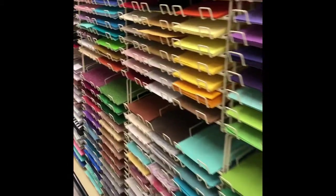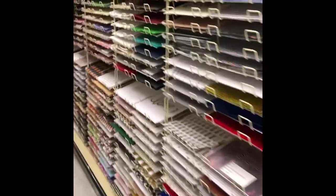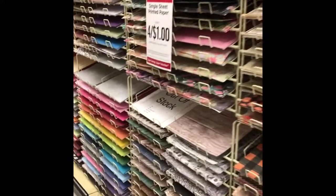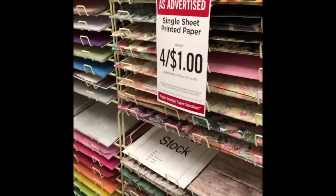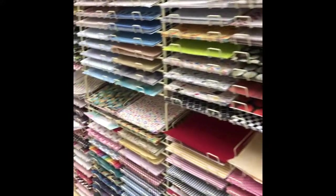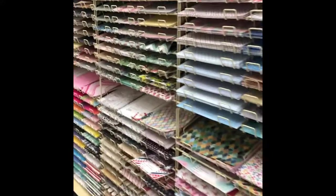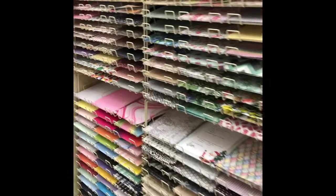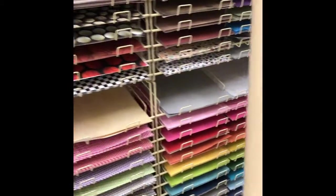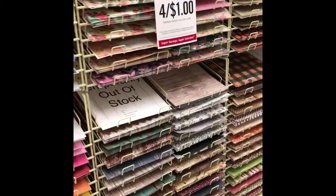These are all the 12x12s. The regular aisle people gravitate to has a really good sale right now — four pieces for a dollar. However, in the long run you're going to be doing more work if you use just 12x12s for larger-than-mat projects, and you may be spending a bit more depending on what colors you're using.